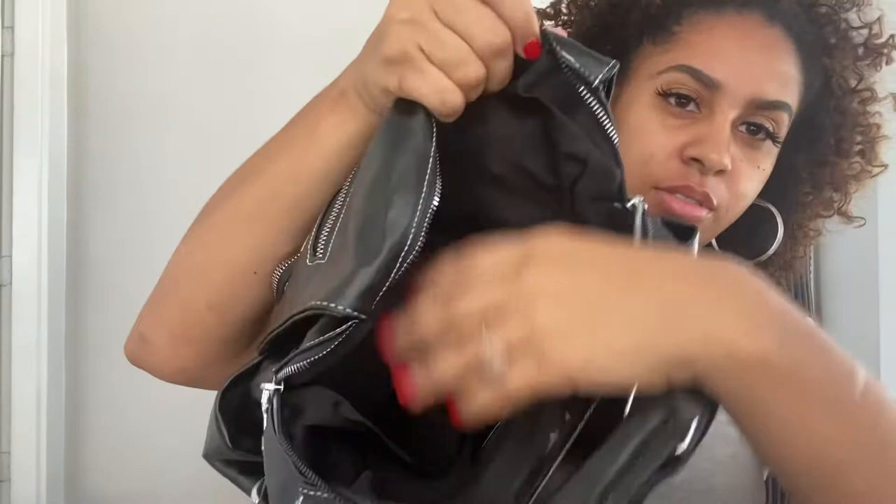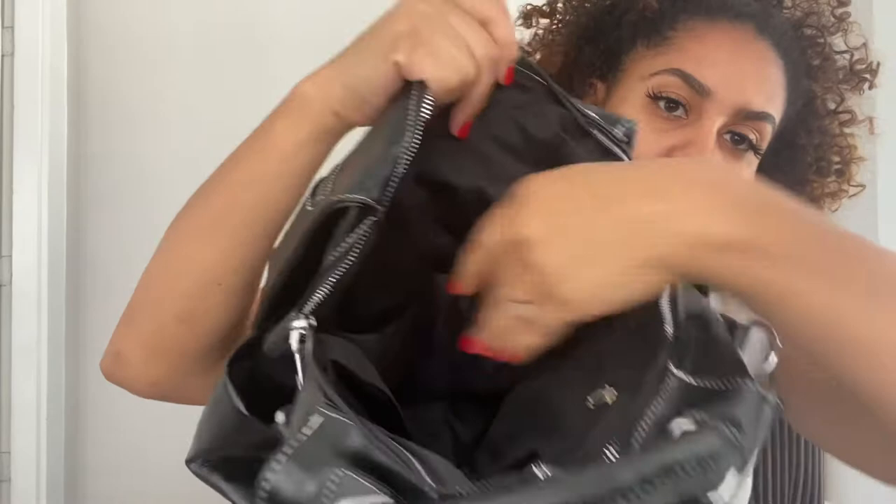Here's the strap for the shoulder bag. It's got two side pockets here, and then it's got a zipper pocket. It's pretty deep and I like that.